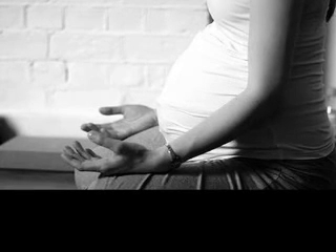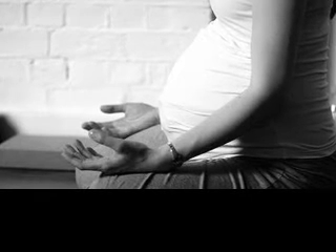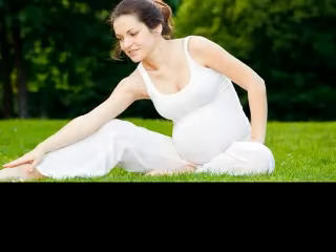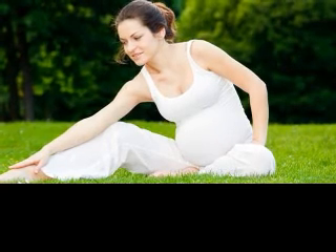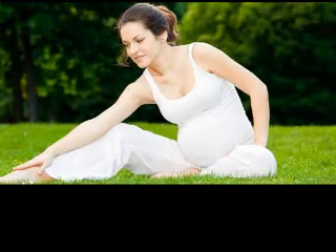At pregnancy week 30, your growing belly, in conjunction with uncomfortable pregnancy symptoms and hormonal changes, can make you cranky. The mood swings that you had earlier in pregnancy may come back in full force this week. Remember to keep the lines of communication open between you and your partner, as this may help make things easier during these emotional changes.